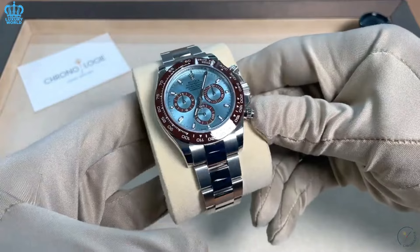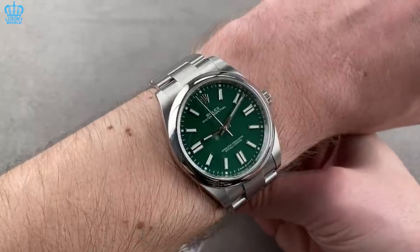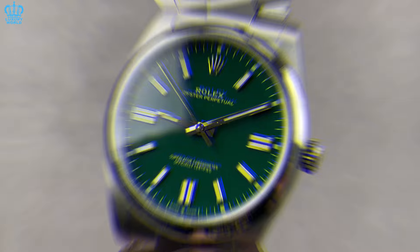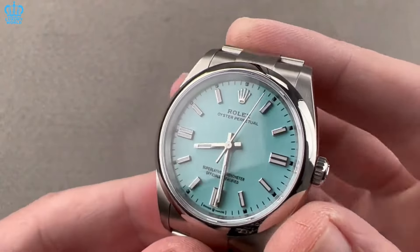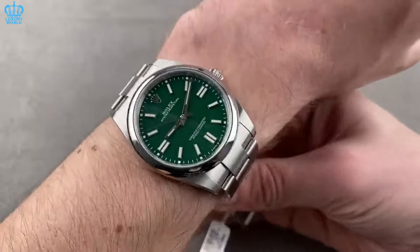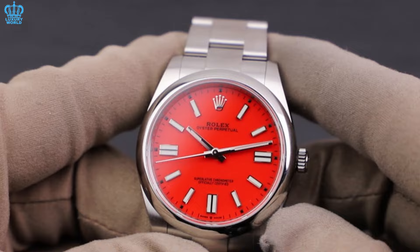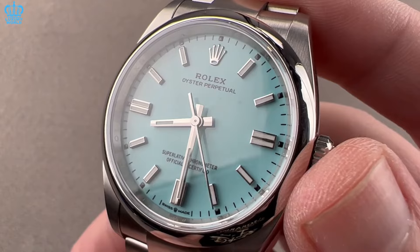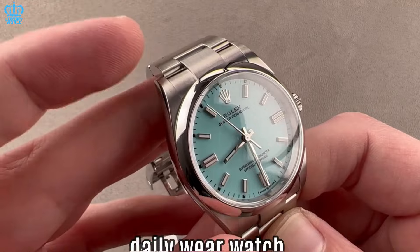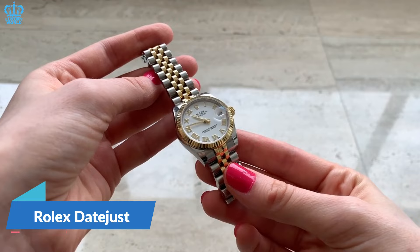Rolex Oyster Perpetual — the Oyster Perpetual collection is available in sizes of 31, 36, and 41 millimeters. Among enthusiasts, the 41 millimeter version is particularly favored. The Oyster Perpetual has earned a powerful reputation and offers a variety of dial combinations. Notably, the green model stands out and is currently regarded as one of the top dials in Rolex's lineup, especially following the discontinuation of red and mustard yellow colors. The Tiffany Blue variant also commands significant attention and premiums. This range is a popular choice for individuals seeking a daily wear watch.